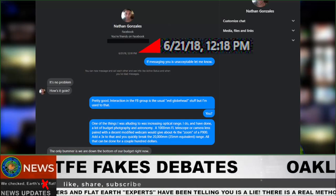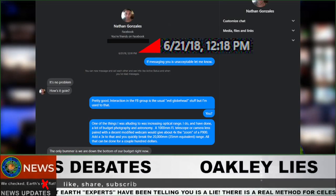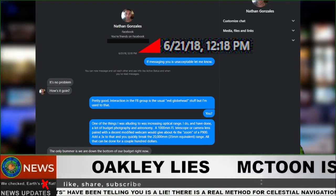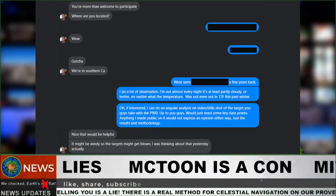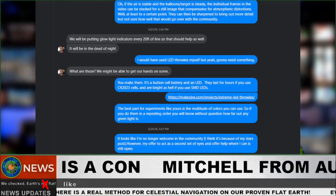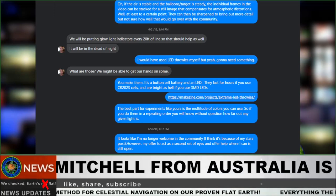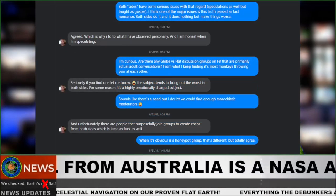Ask yourself this: why would a globetard be working with a flat earther behind the backs of these fake flat earthers as far back as 2018, all while being a member of Nathan Thompson's original Facebook group? Why would a glober get invited to flat earth field experiments as a technical consultant? Why would a flatty and a glober be discussing how to improve the experiment behind Nathan Thompson's back? Or the act these NASA agents on both sides are playing?